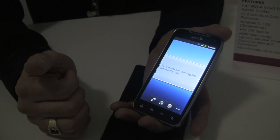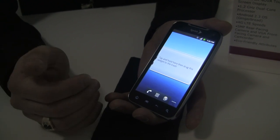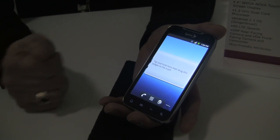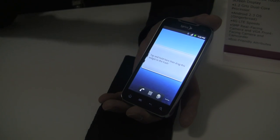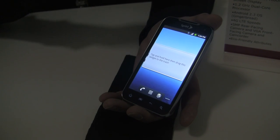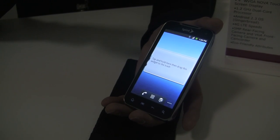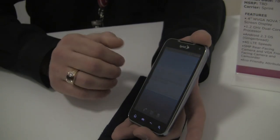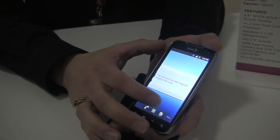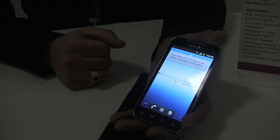It does have Sprint ID, so users that want more customization do have that option with the Sprint ID packs. Other things worth noting — most of the materials on the phone are recycled. All the plastics on it are recycled plastics, so it's going to be a very eco-friendly product, which is definitely an initiative that Sprint has been focusing on for several years now.